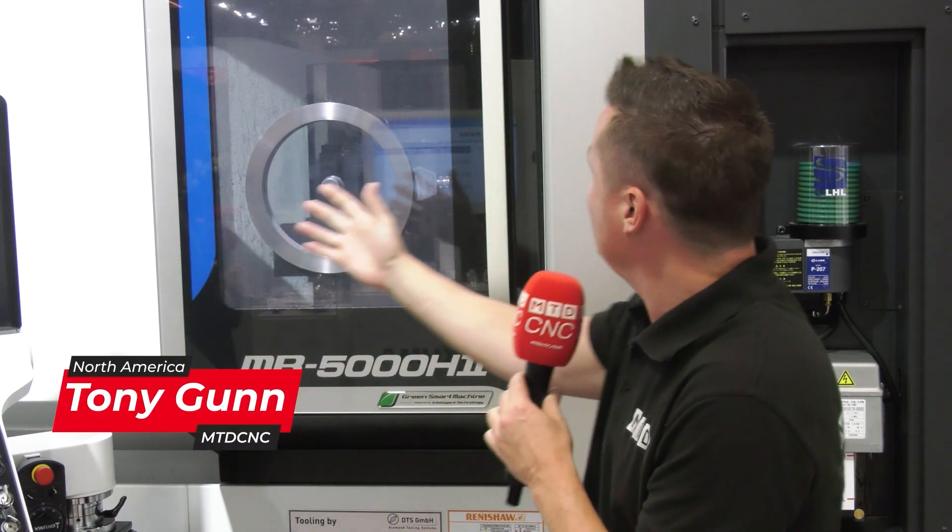Today at Okuma, we're talking software, the upgrades, the beautiful machine, automation, horizontal machining, and filtration that might change the way your shop does business.